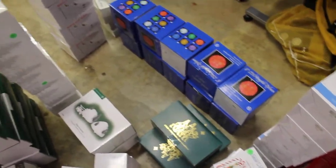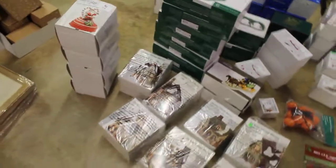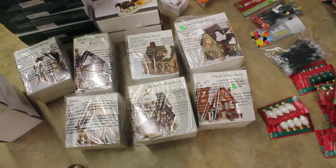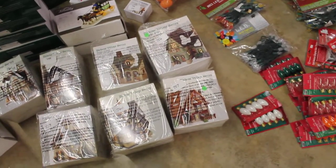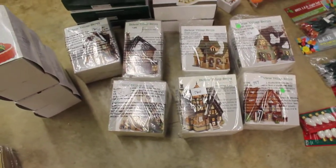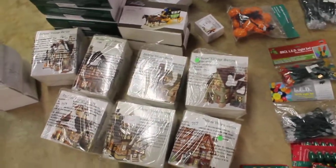We got all these LED spheres - these are all Department 56 stuff. I've got three more 24 by 24 boxes full of these houses in my car, and each one of those goes for $75 to $100 a piece on eBay or Amazon.